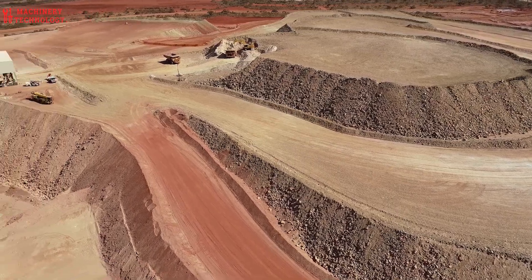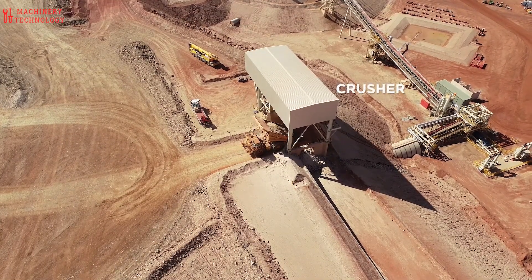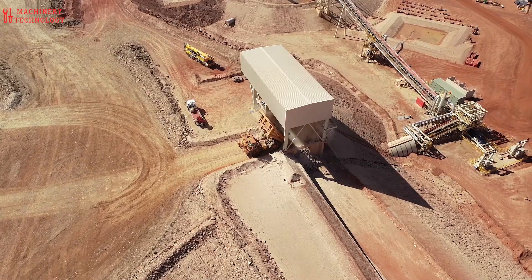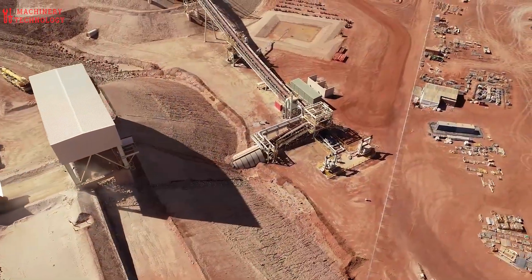Once the iron ore has been mined, it must be processed to remove impurities and concentrate the iron content. This process is called beneficiation. There are several different beneficiation methods, but the most common ones are as follows.